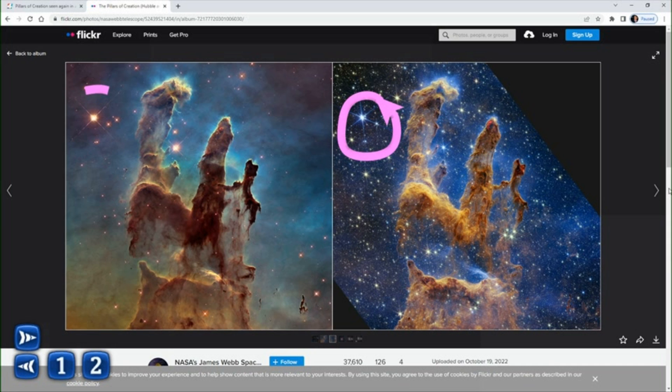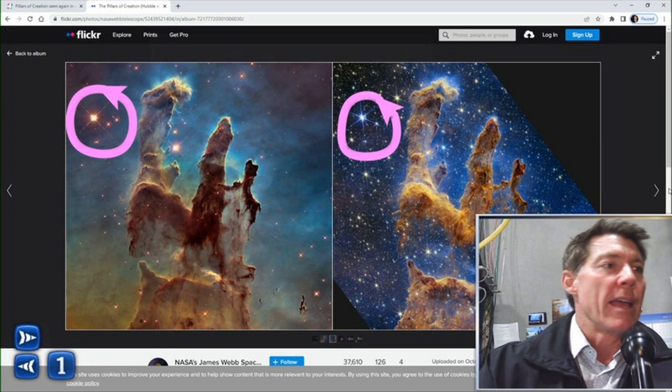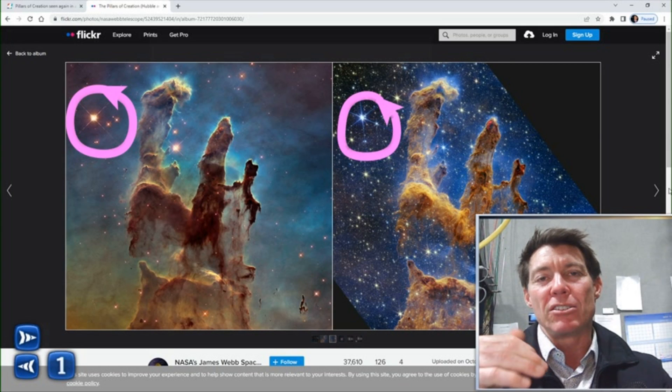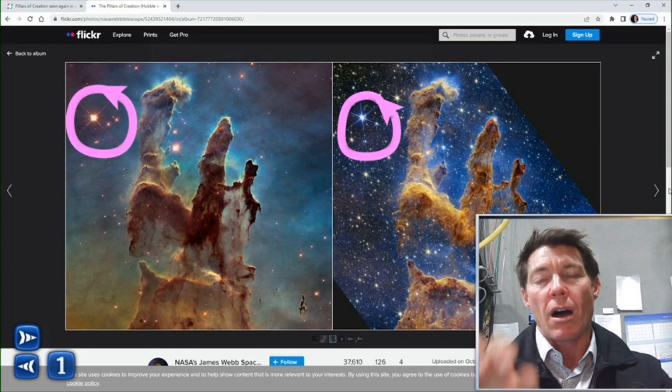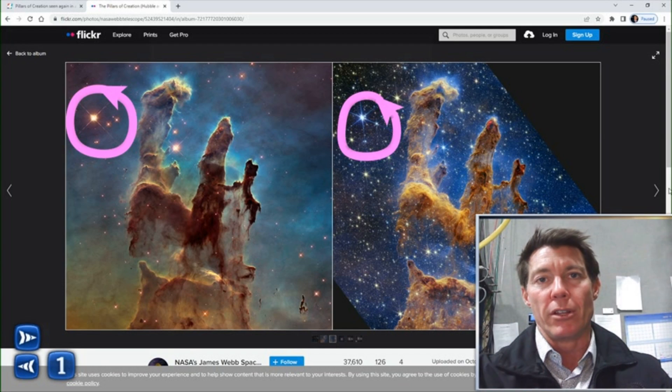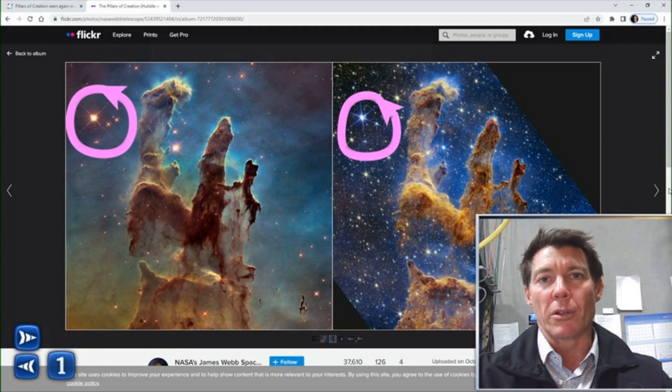Those are called diffraction spikes. Notice on the older Hubble images, you only had four. So that's a trademark — whenever you're looking at photographs, if you see the six spikes, that's how light is getting bent at the edges of the hexagonal mirrors on the Webb telescope. And that's an indication that you're seeing some of the newer images from the Webb versus the Hubble, which only had four.